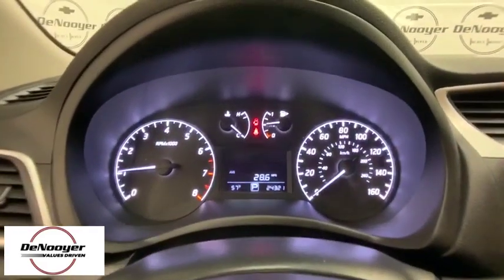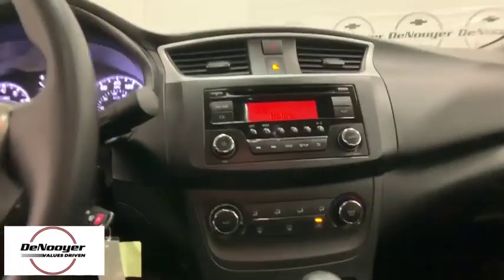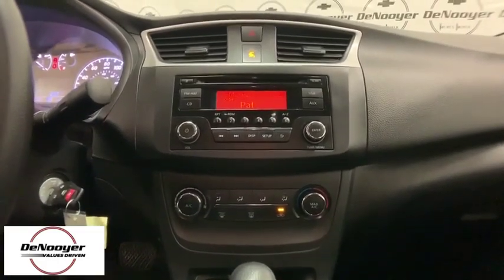Tachometer, overhead console, remote keyless entry, panic alarm, front bucket seats, driver vanity mirror, front reading lamps, tilt steering wheel, passenger vanity mirror, speed control.